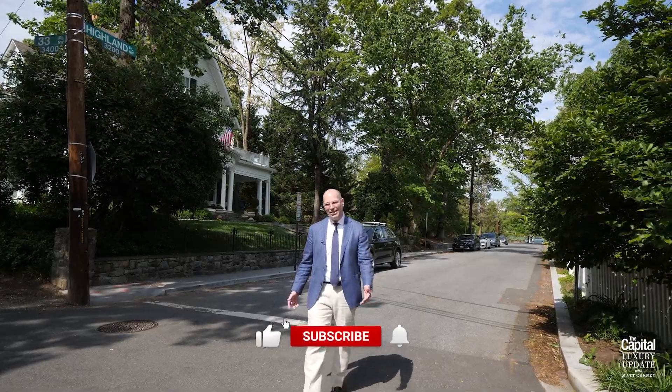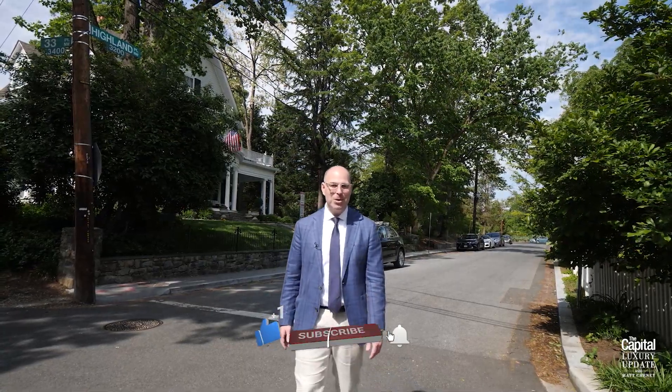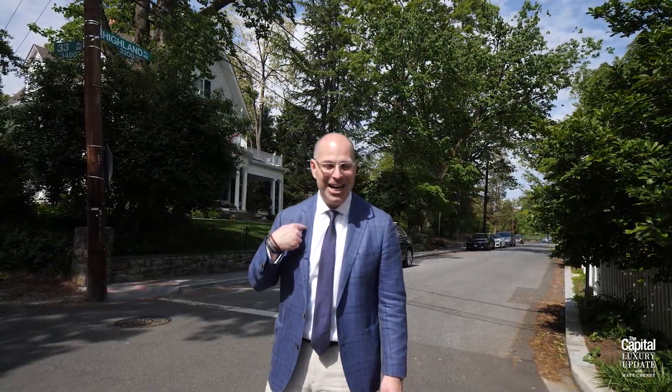Thank you for joining us today for the Highland Place episode of the Capital Luxury Update. Remember, it's Luxury Real Estate — I'm your guy.